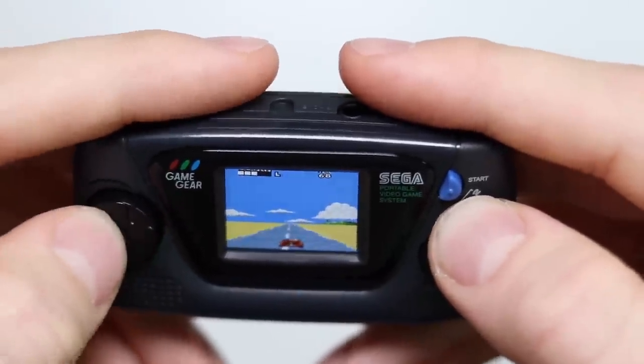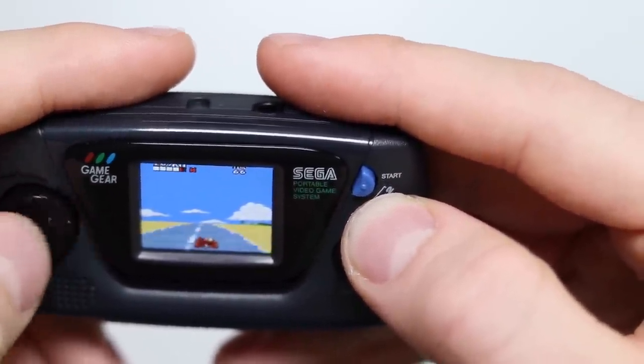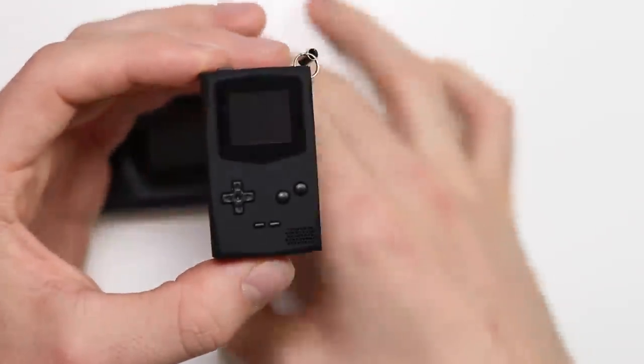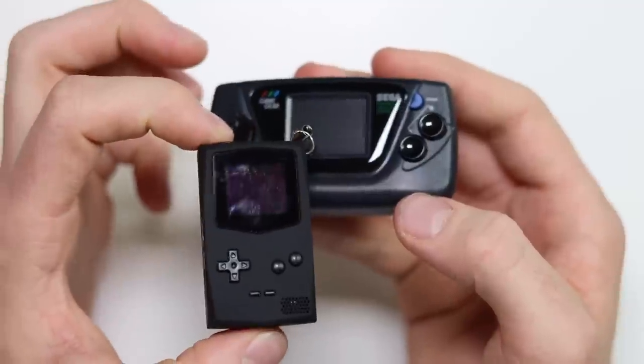It works absolutely great — it's just the right size that it works without being completely gimmicky. Some of you might remember the Pocket Sprite — the only thing that's even more impractical than the Game Gear Micro. Imagine the size screen of this compared to that. I love it, I don't hate it, I don't absolutely adore it. It's definitely not going to be something I will play a lot of. It's going to look nice on a shelf — that's a no-brainer.